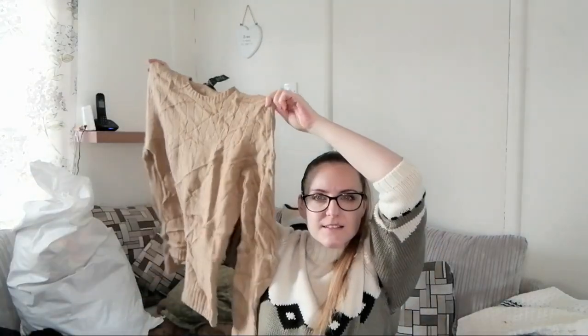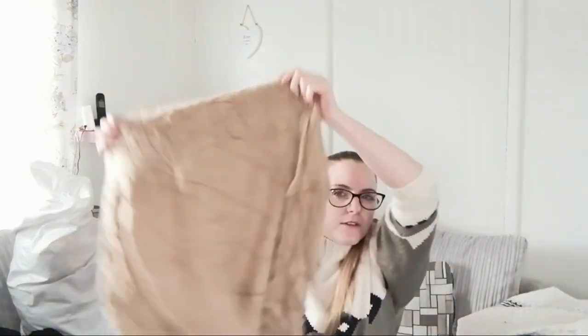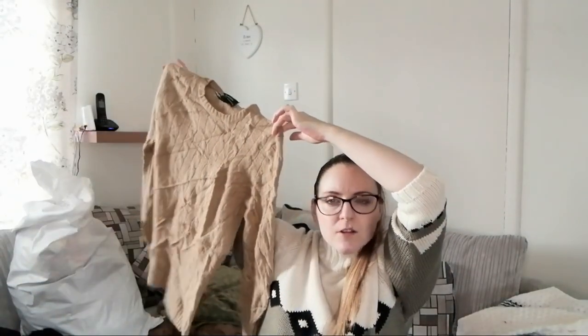This is a Ralph Lauren Merino Wool, Cashmere and Angora blend jumper. You can see how creased it is so it will need a good steam, but that should look really nice afterwards. It does need some debobbling on the arms, which is fine. I secretly really like debobbling jumpers — anyone else secretly like debobbling?